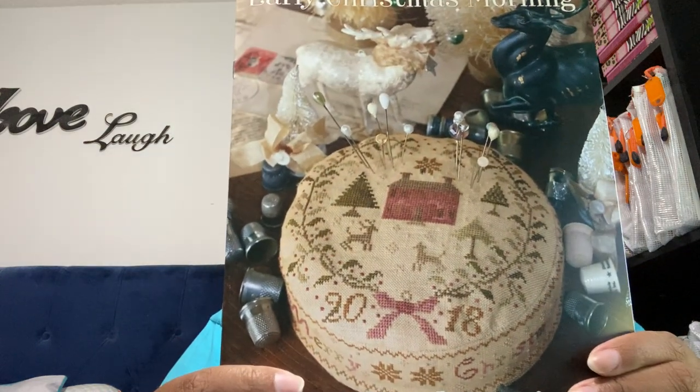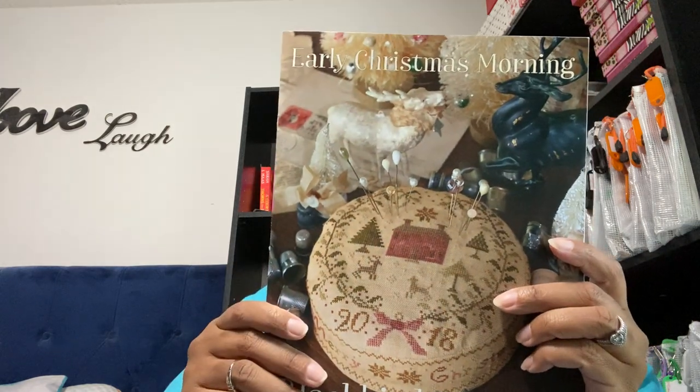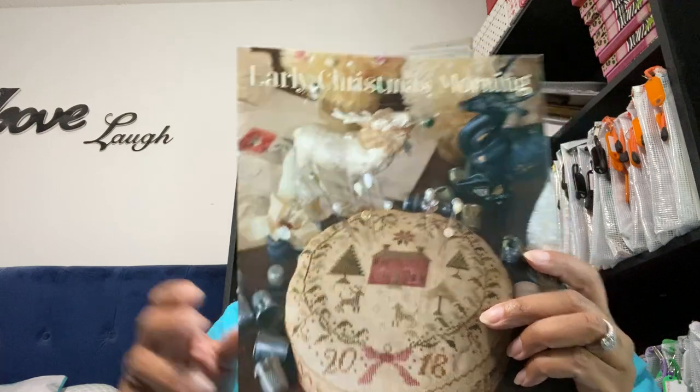Next up, I got 25 count oatmeal Lugana. I've seen this from Java Girl Stitches and I was like, oh, I've got to get some of that! You can see it's mottled a little bit. And I got Early Christmas Morning — I've been wanting this pattern. The thing is I'm not a sewer at all, so I'm just going to stitch this. I won't be making it into a drum; I'm just going to stitch it, or a pincushion.